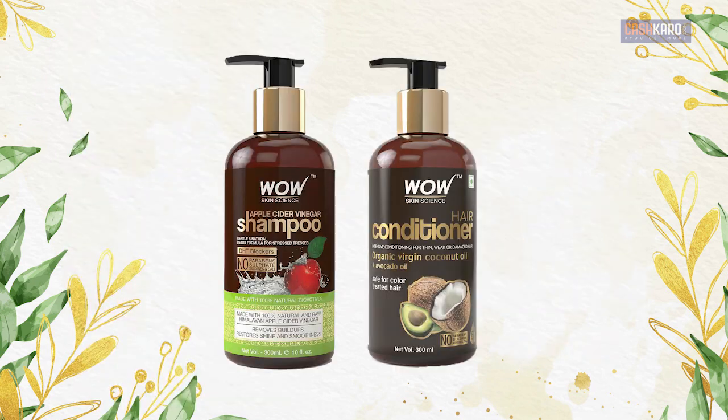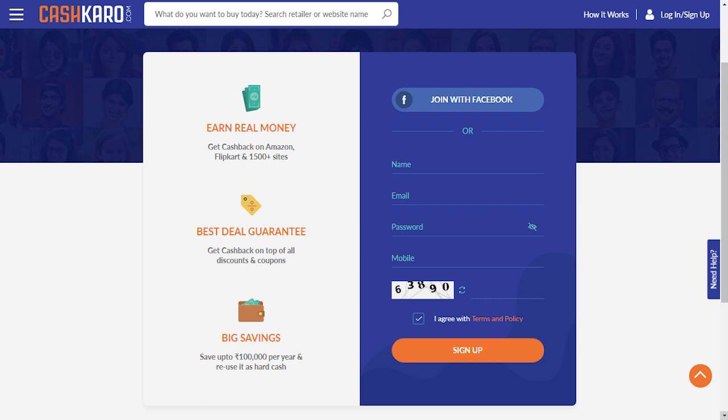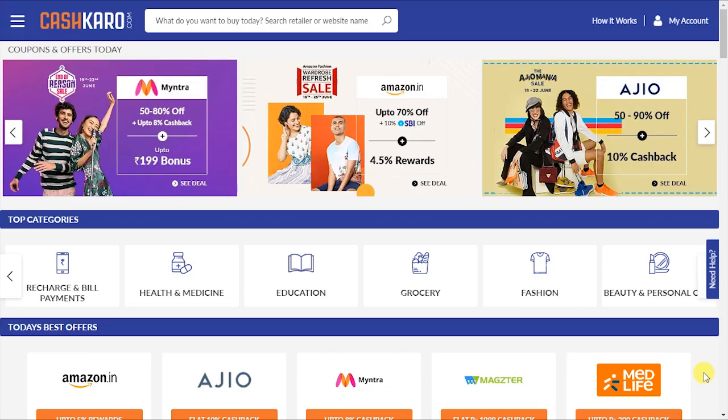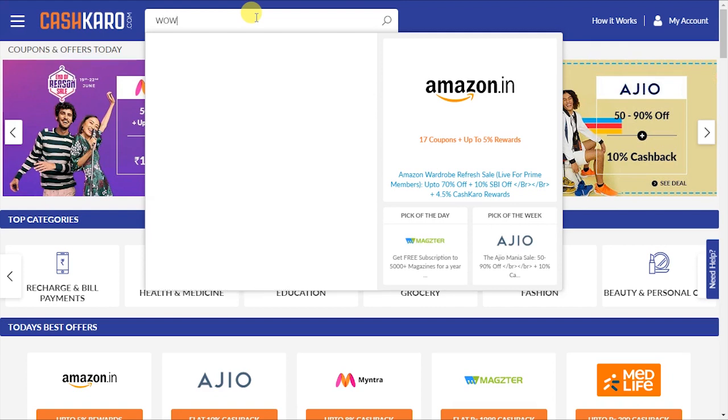To buy these products, you have to click on the link in the description. You will come to the sign-up page where you enter your name, email ID, phone number, and password to create your Cashkaro account. Sign up and you will come to the home page where you can go to the search bar and search the Wow Skin Science store.